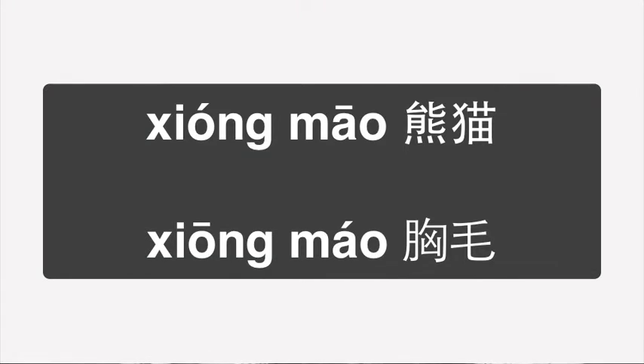But obviously, the tone marks, as you can see, are very different. 熊猫 is second tone and first tone, and 熊猫 is first tone and second tone. So it's actually just switched over.